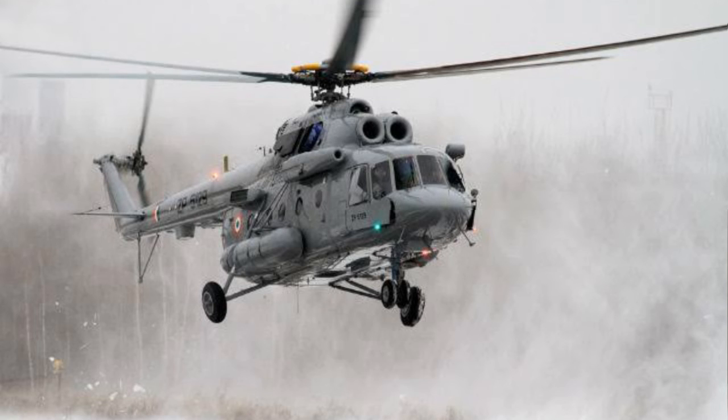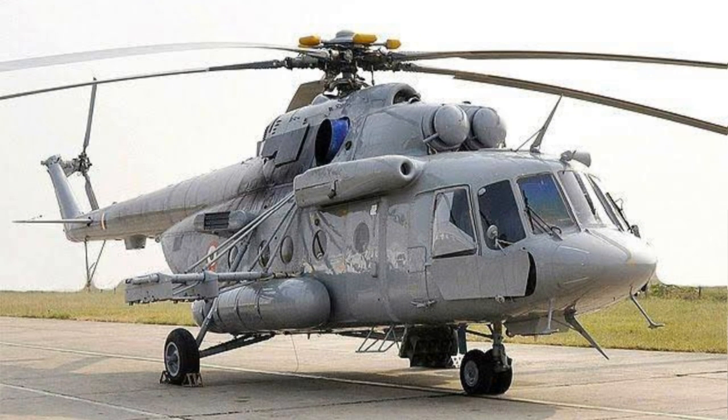The MI-17 V-5 has a maximum speed of 250 kilometers per hour and a standard range of 580 kilometers, which can be extended to 1,065 kilometers when fitted with two auxiliary fuel tanks. It can fly at a maximum altitude of 6,000 meters.